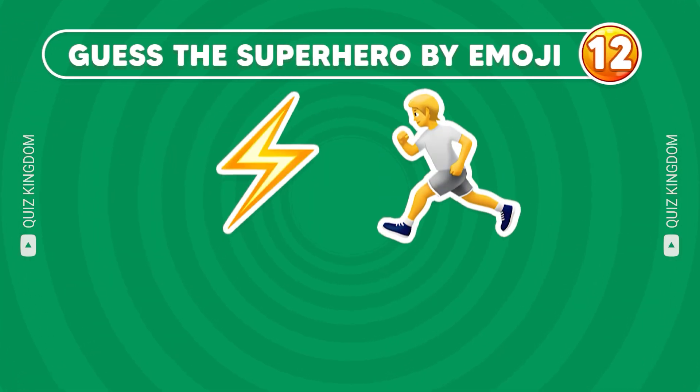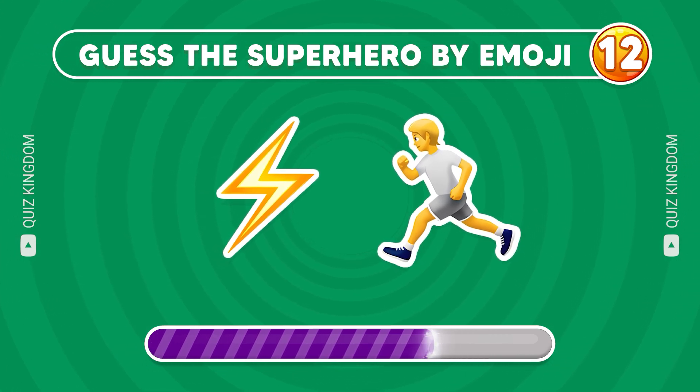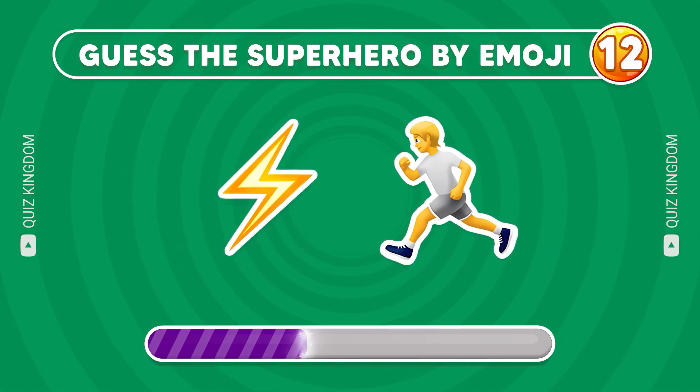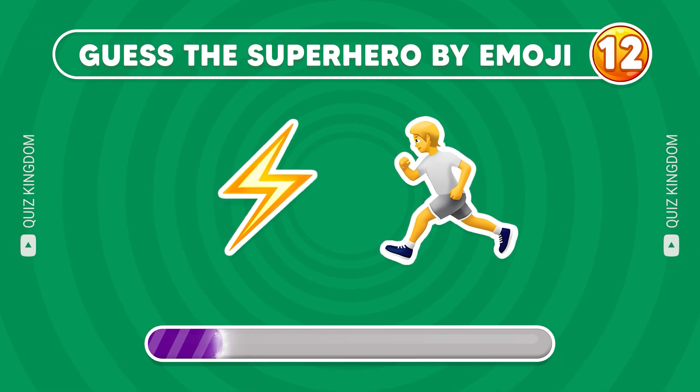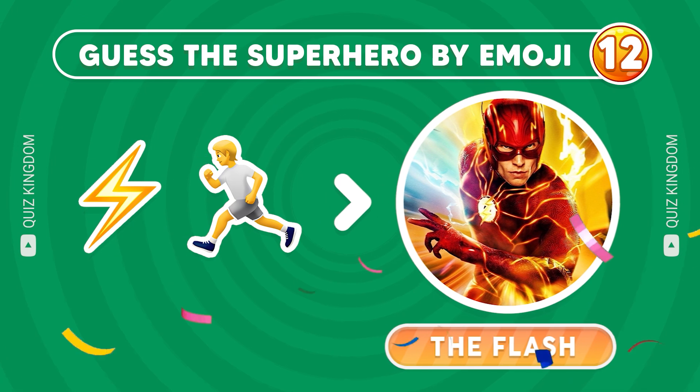Next question, can you recognize this superhero? You're so great, the answer is the Flash!